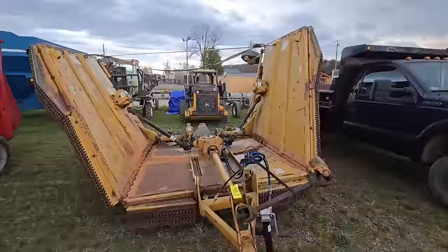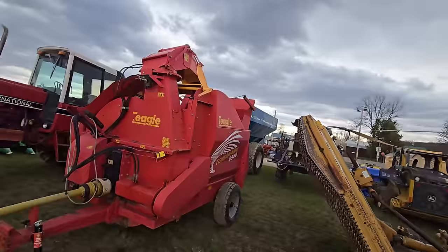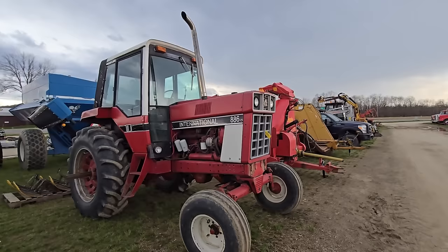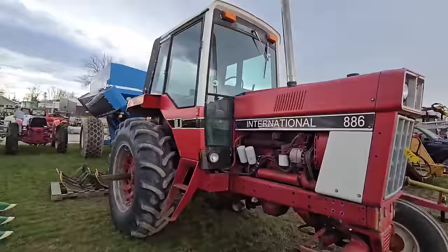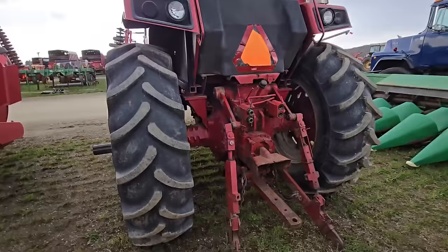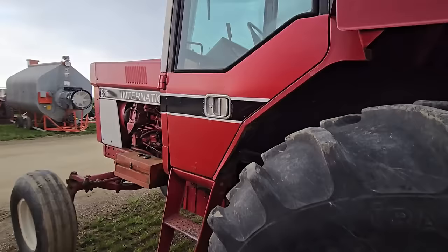Here's another brush hog — folds out. This is a Tomahawk 8550 — looks like a processor. Here's an 886 International, two-wheel drive cab. These older Internationals, man — they are workhorses, they are built like tanks. Look at the rear end on those. I have a 1486 and I tell you what, they are indestructible — good, solid tractors.